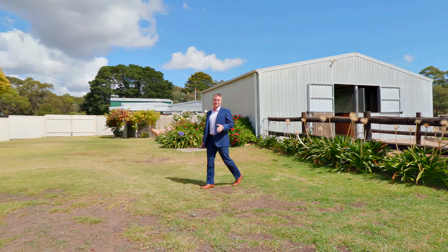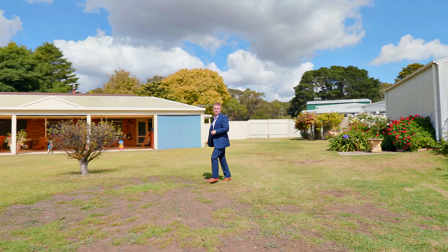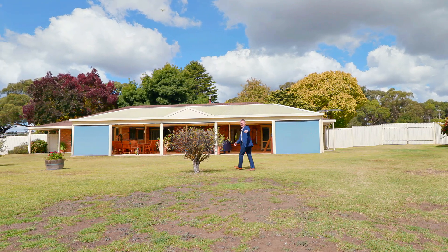Well thank you so much for taking the tour with us today. If you're looking for a stable lifestyle, please give me a call today to book your private inspection of this beautiful acreage. We'd love to meet you. Take care and have a great day.